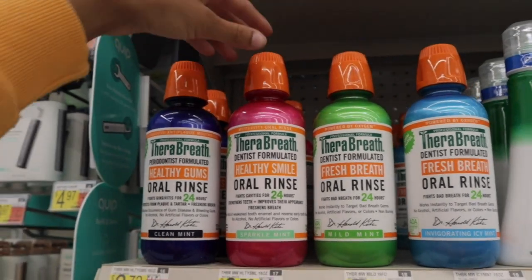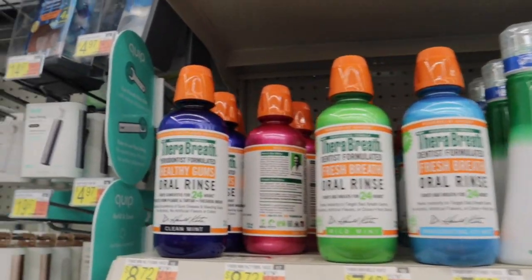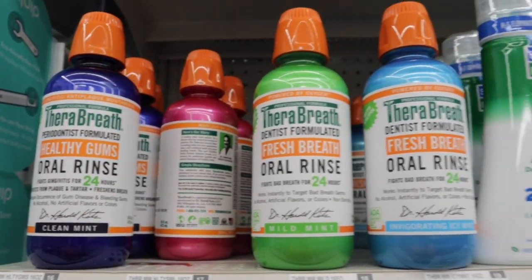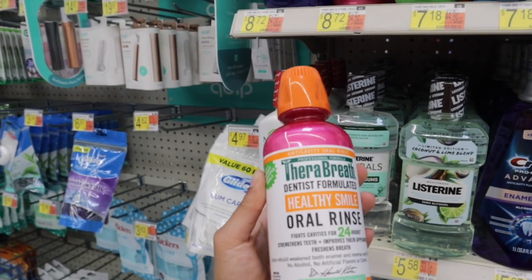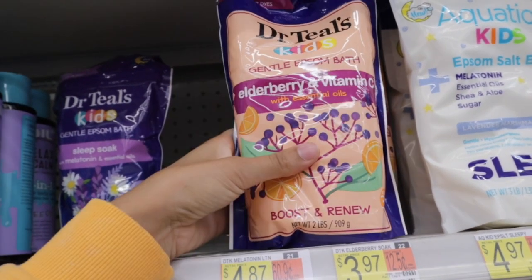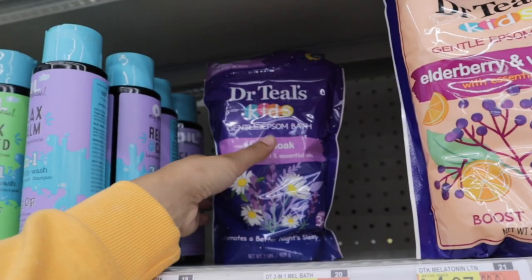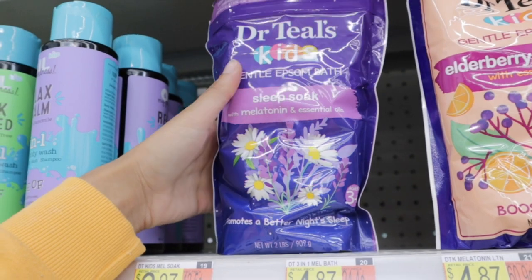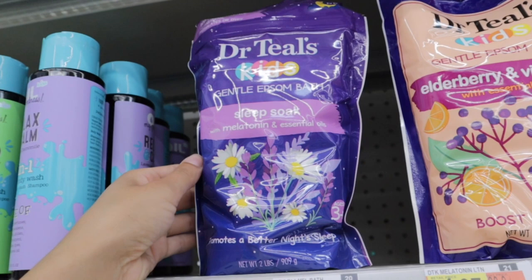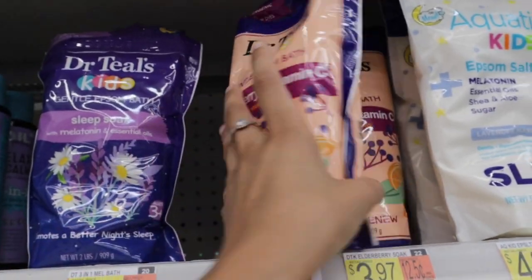I also see a lot of these in people's videos, so I think I'm going to do this one — I read all of them and feel like the pink bottle is the one I like the most. They have the Epsom salt baths for babies and kids — one is elderberry and vitamin C with essential oils. Then there's the Dr. Teal's Gentle Epsom Bath Sleep Soak with melatonin and essential oils. I have the bath wash for this one but not the Epsom salt, so I think I want to do this one.